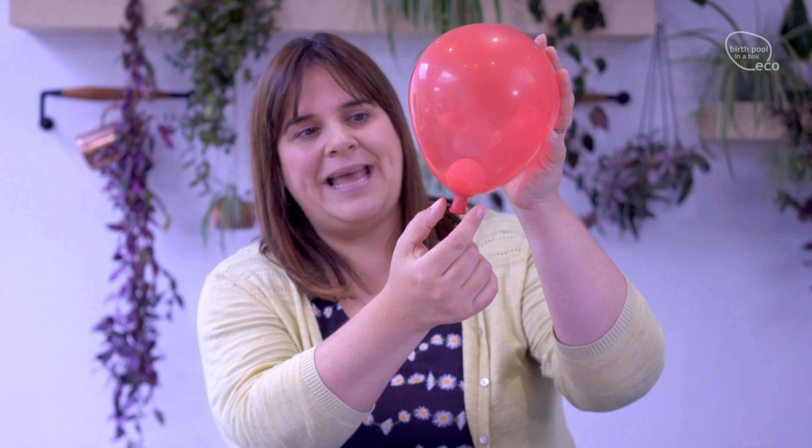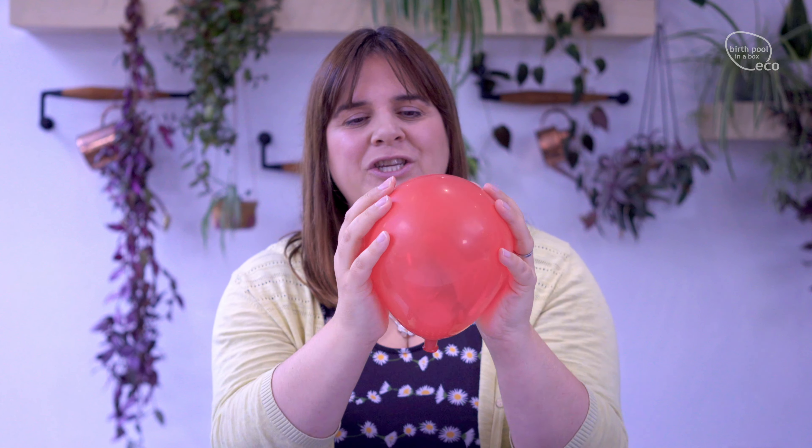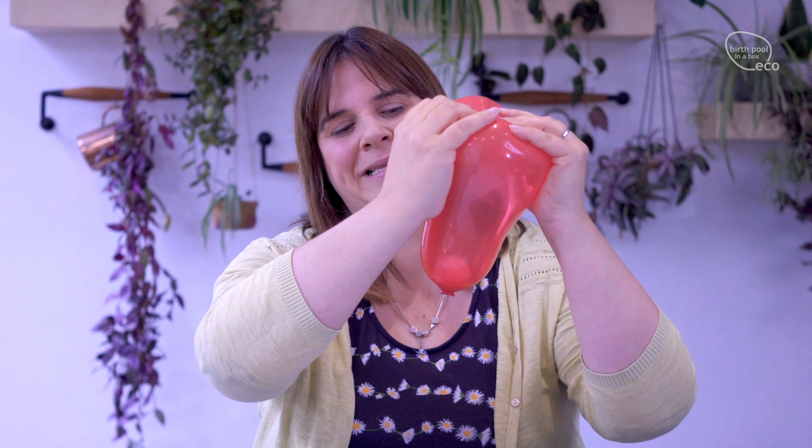This cervix is quite thick and long, so we're going to think about how the contractions open the cervix and how that works in the body. In the first stage of labour, contractions move the cervix upwards. I'm going to show you what that looks like with this balloon. Contractions are surges or tightenings of the uterus muscle moving the muscle fibres up.